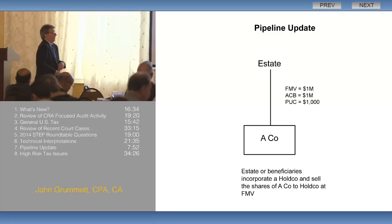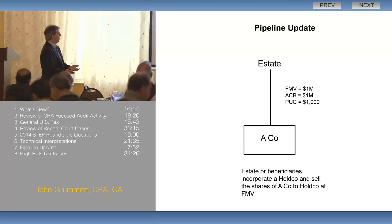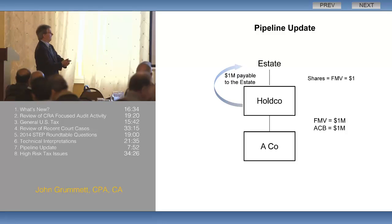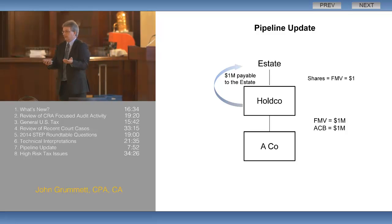If the estate sells those shares, they're not going to have a capital gain, because their cost basis is a million dollars — so no gain, assuming the shares haven't gone up in value. What we're going to do is the estate incorporates a holding company and sells those shares to the holding company at fair market value. Now the holding company owes the estate a million dollars for the shares, but Holdco owns the shares, and we can pay a dividend from Opco up to Holdco and repay that note.